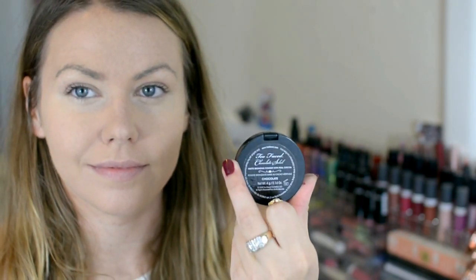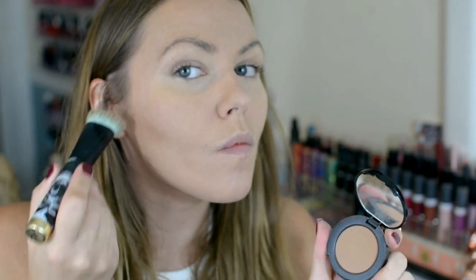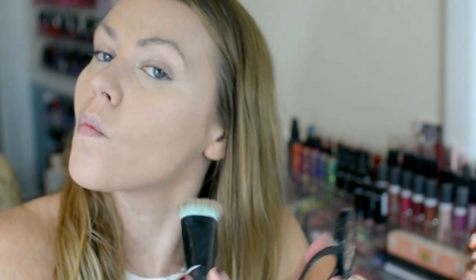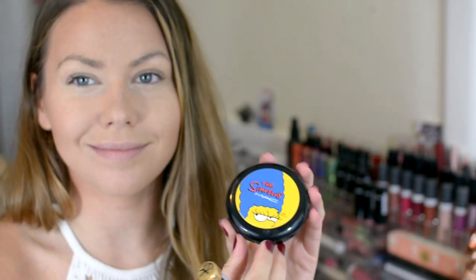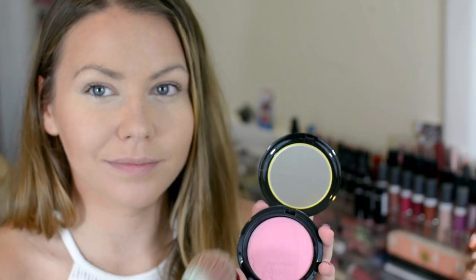Now I'm going to add some color to my face and contour with this Too Faced Chocolate Soleil bronzer. As you can tell, this Simpsons MAC blush makes me so happy — this is in the shade Pink Sprinkles.